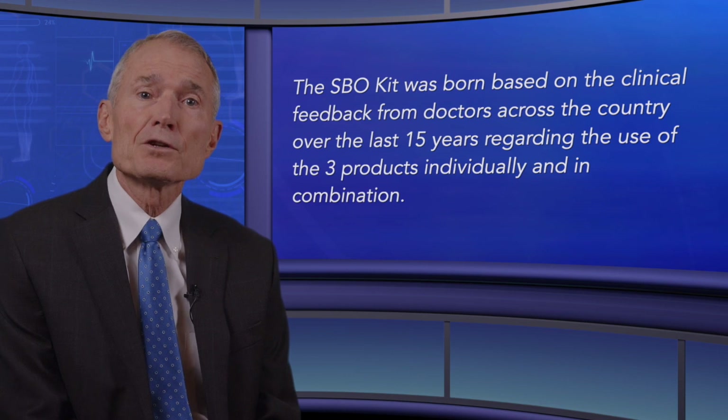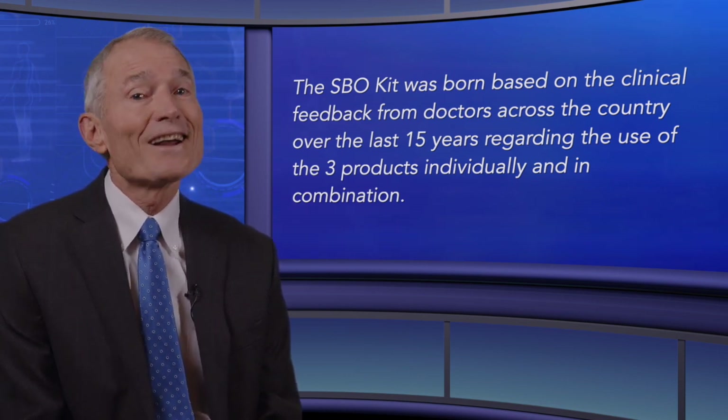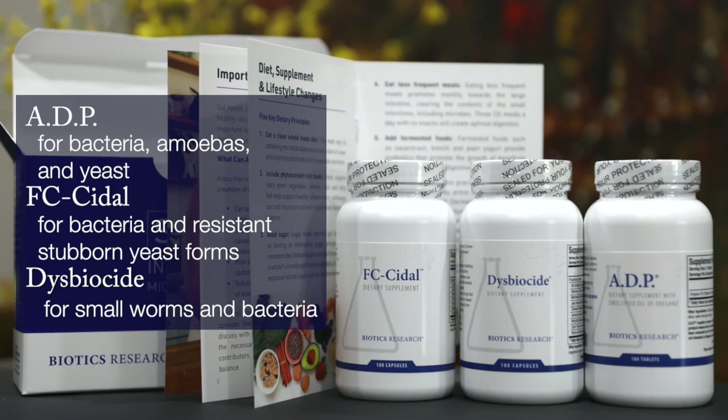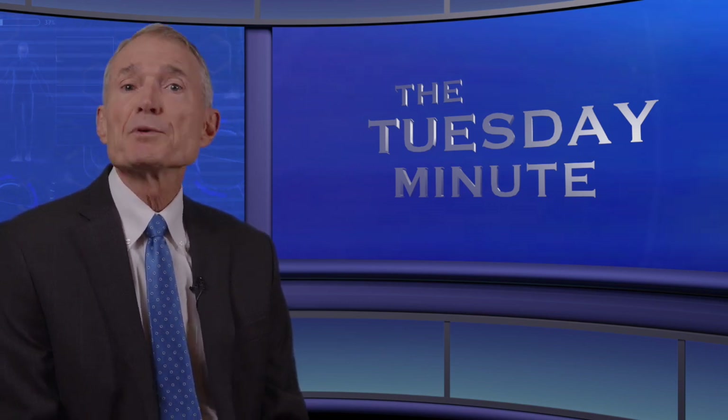The SBO kit was developed based on clinical research and feedback from doctors across the country over the last 15 years regarding the use of three products individually and in combination. The SBO kit includes a 30-day supply of ADP for bacteria, amoebas, and yeast; FC Cidal for bacteria and resistant stubborn yeast forms; and Disbiocide for small worms and bacteria.